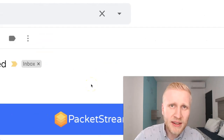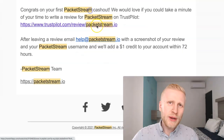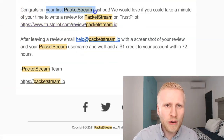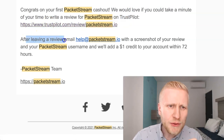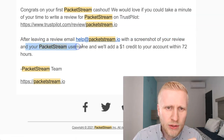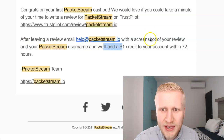You can see this was March 10. When I cashed out for the first time, they also sent this email: 'Congrats on your first PacketStream cash out. We would love if you would take a minute of your time to write a review for PacketStream on Trustpilot. After leaving a review, email us with the screenshot of your review and your PacketStream username, and we will add $1 credit — a $1 bonus — to your account within 72 hours.'